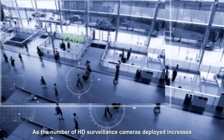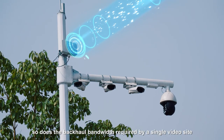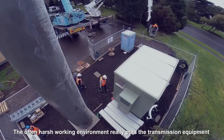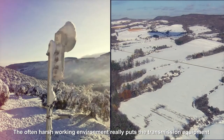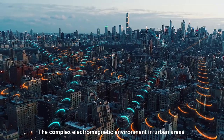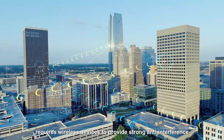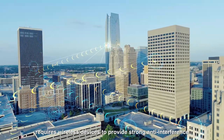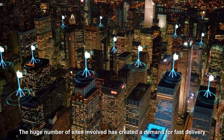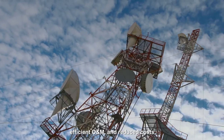As the number of HD surveillance cameras deployed increases, so does the backhaul bandwidth required by a single video site. The often harsh working environment really puts the transmission equipment of a site to the test. The complex electromagnetic environment in urban areas requires wireless devices to provide strong anti-interference. The huge number of sites involved has created a demand for fast delivery, efficient O&M, and reduced costs.